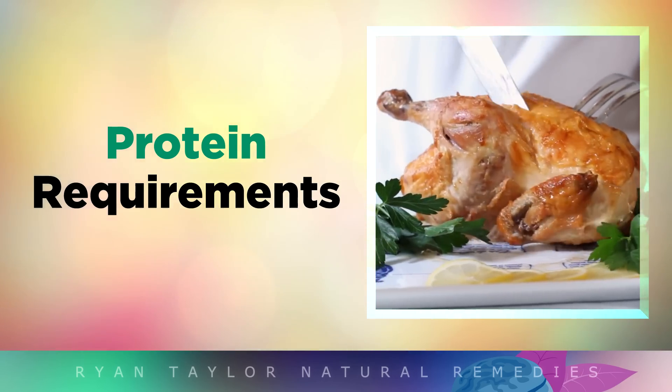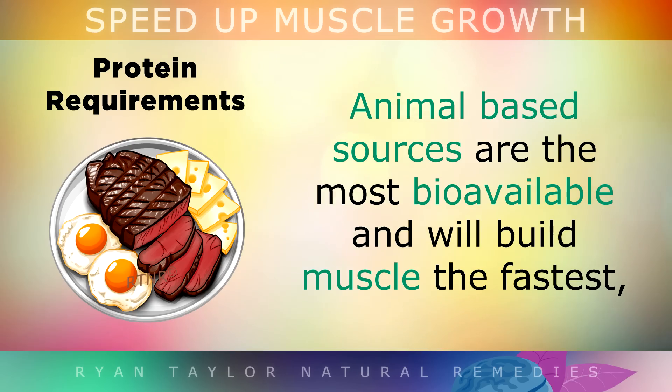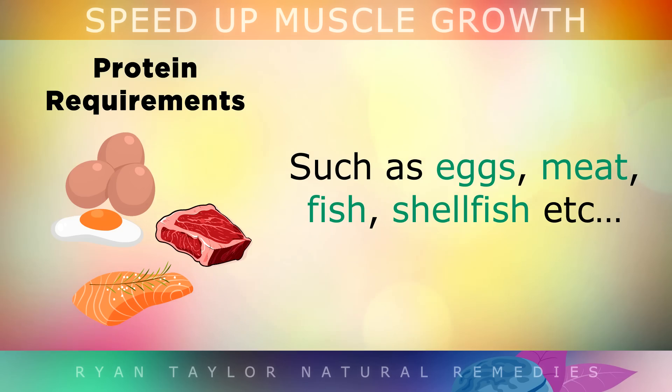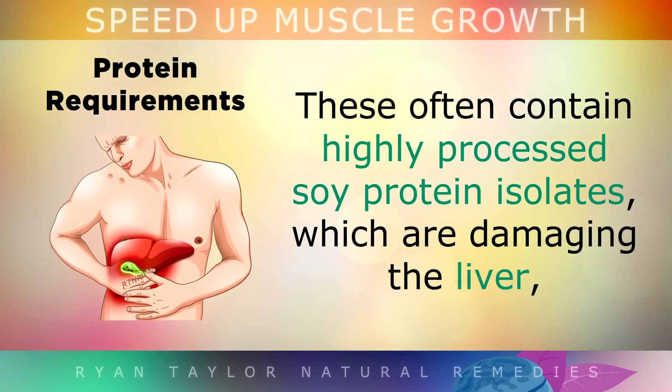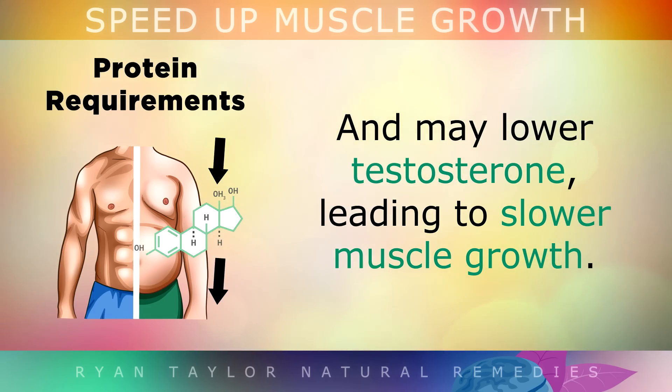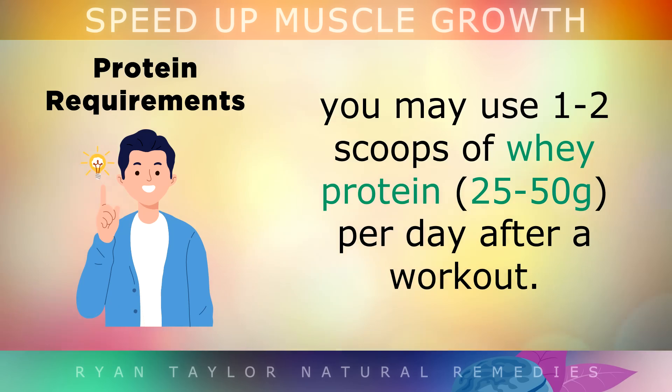Protein Requirements. To grow muscles, you should be eating at least 1–1.5g of protein per kg of body weight per day. Animal-based sources of protein are the most bioavailable and will build muscle the fastest, from foods like eggs, meat, fish, and shellfish. Don't be fooled into purchasing so-called protein bars, shakes and snacks at the supermarket, as these often contain highly processed soy protein isolates, which are very damaging to your liver and may lower testosterone, leading to slower muscle growth. If you do want to supplement with protein, you may use 1–2 scoops of whey protein per day after your workout.